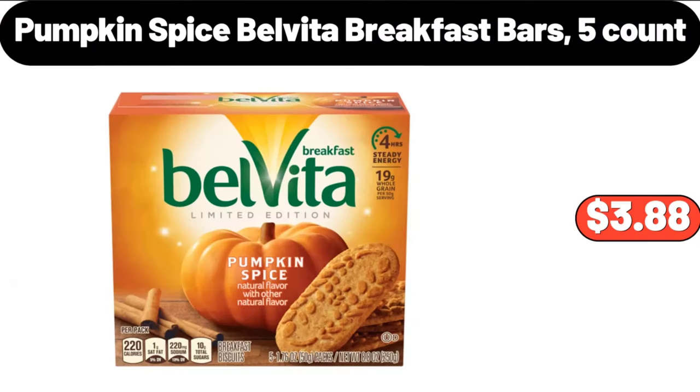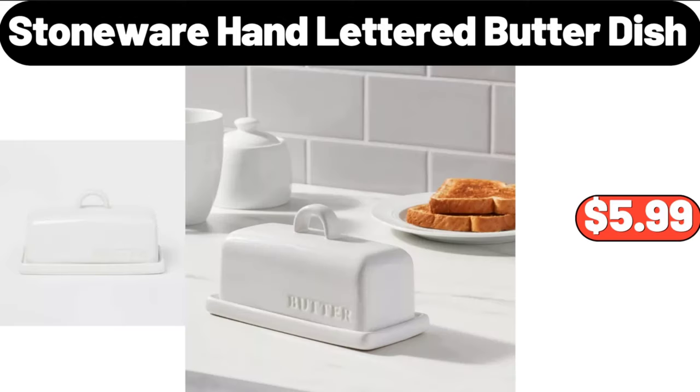Pumpkin Spice Belvita Breakfast Bars, $3.88. Friends, what do you think about the prices of the products? Are they too high? Please share your thoughts with us in the comments.